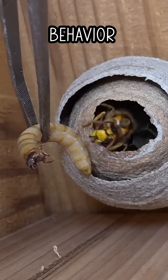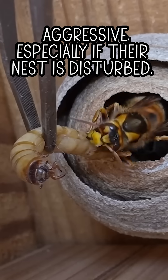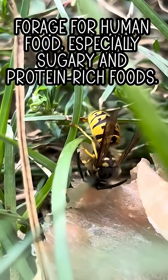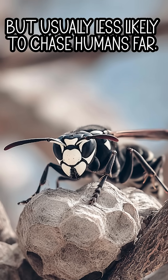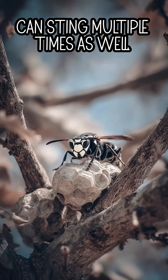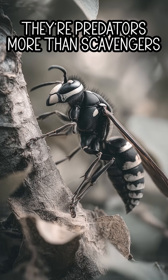Number 3: Behaviour. Yellow jacket: aggressive, especially if their nest is disturbed. Can sting multiple times. They forage for human food, especially sugary and protein-rich foods. Bald-faced hornet: also aggressive when threatened, but usually less likely to chase humans far. Can sting multiple times as well. They feed mainly on other insects — they're predators more than scavengers.